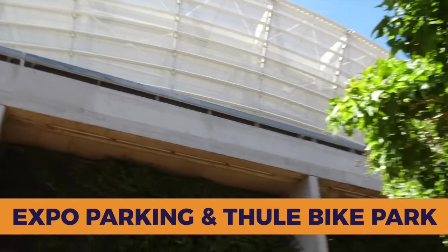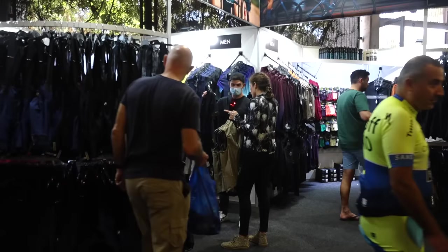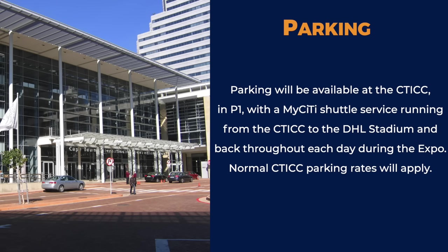Riders can collect their race packs from the DHL Stadium — the times and dates are displayed on screen. Regarding expo parking, the Tuli Bike Park is available to all those coming by bicycle — a secure environment to park your bike as you wander around the expo. In and around the DHL Stadium there will be public parking for participants, as well as limited parking at P3, opposite McDonald's on Fritz Sonnenberg Road. A dedicated disabled parking bay has been reserved at P5. Parking is also available at the CTICC in Parking Area 1, with a MyCityShuttle service running between the CTICC and DHL Stadium throughout each day of the expo. Normal CTICC parking rates will apply.